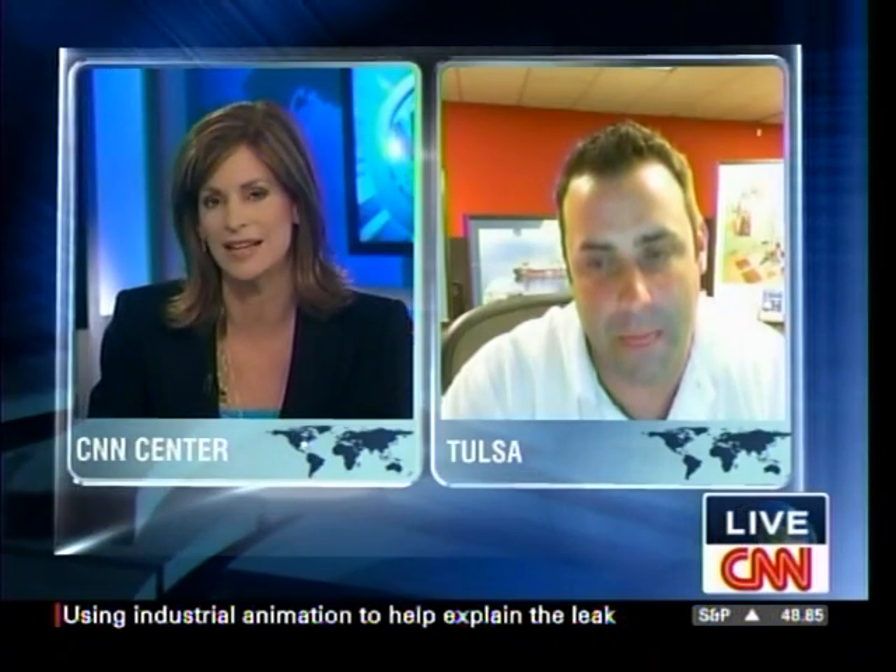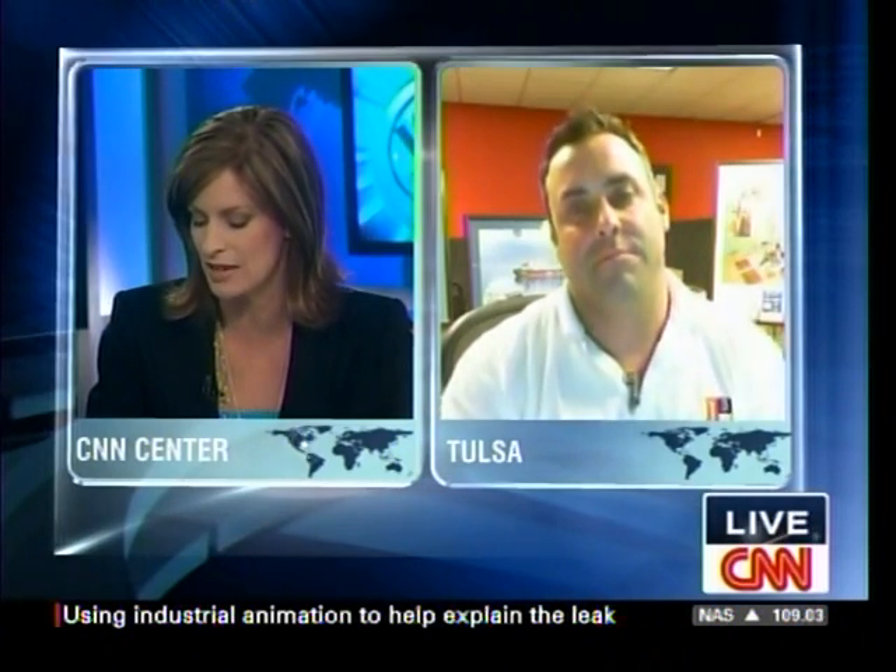Lots to find out here. Bo, you've really helped us visualize and understand what's going on down there with all of the technology. Bo Brown, thank you so much for joining us. I appreciate it. Thank you.